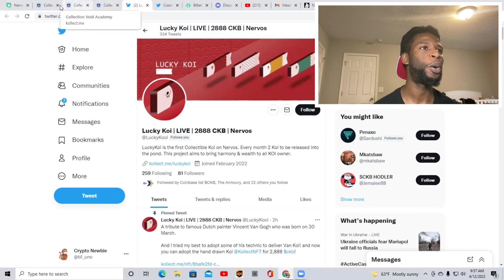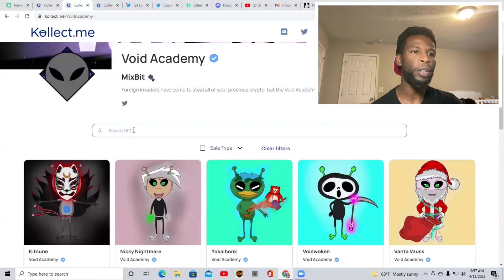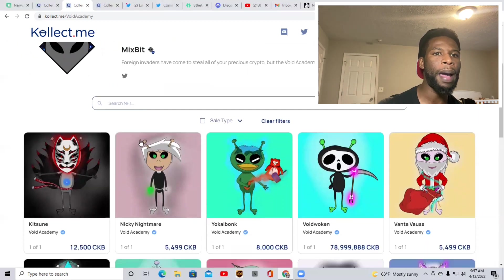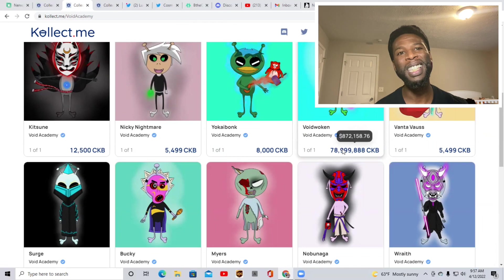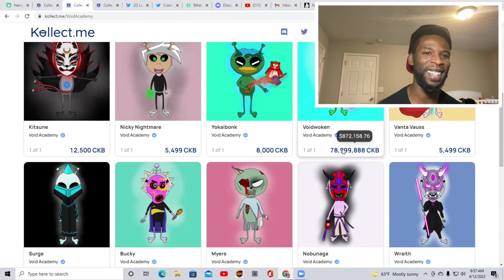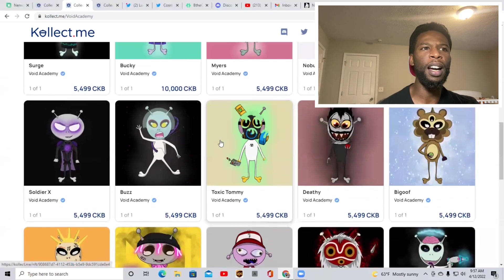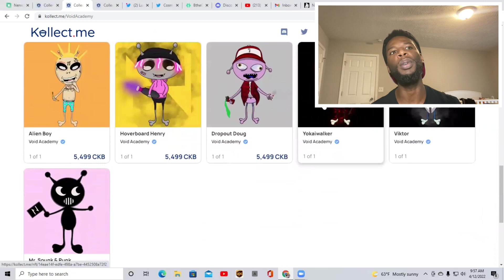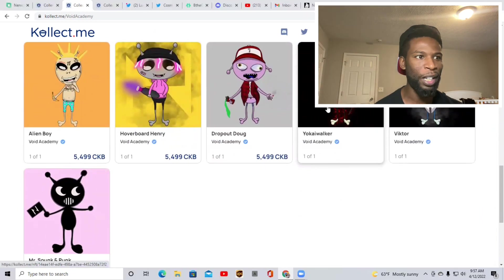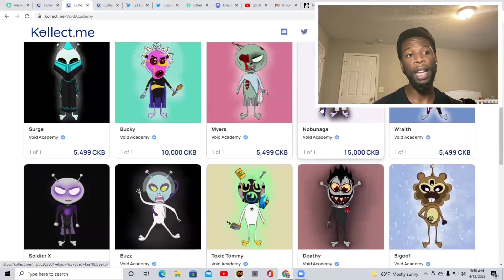So project number two — Void Academy. I've been really looking at Void Academy a lot. I haven't had the opportunity to purchase one of his NFTs and make it a part of my collection just yet, but I'm definitely looking for my opportunity. Somebody bought this one right here and got it at 78 million CKB, which is $872,000 — which is a good price. The Void Academy NFTs are very unique and very creative. They have like a monster thing to them. My daughter, she sees them all the time and she is always like, 'Daddy, I want that one.' So I'm gonna buy one and let her pick it and I'll let you guys know which one I choose. I really liked the Void Academy project. He has decent prices for his items and they are very unique and very creative.